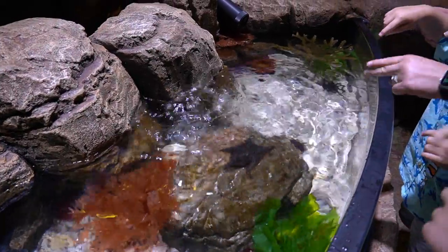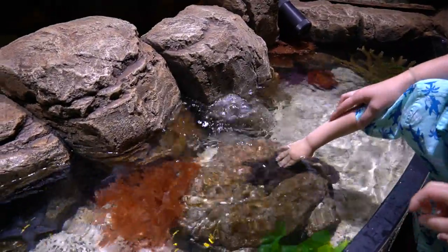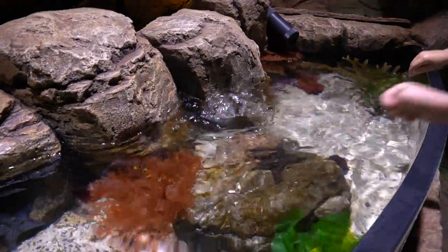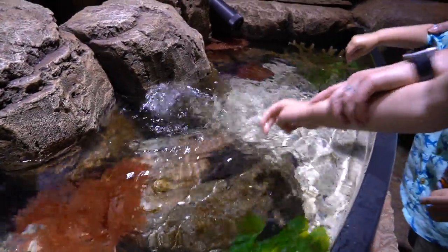You do have to wash your hands at the hand wash station before you come over here. So put your two fingers like this — just give a little touch. Give a little touch. There you go.